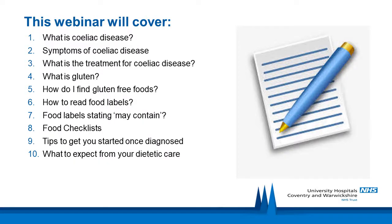This webinar will cover a variety of topics including what is celiac disease, symptoms of celiac disease, the treatment for the disease, what is gluten, where to find gluten-free foods, how to read food labels, helpful tips to get you started once you're diagnosed, and what to expect from your dietetic care.